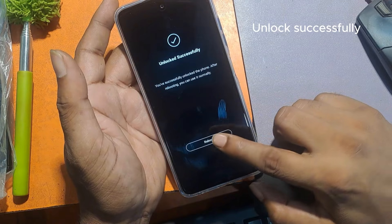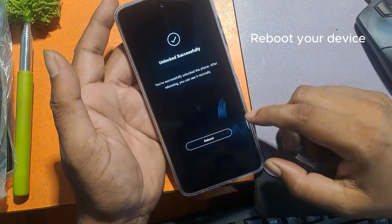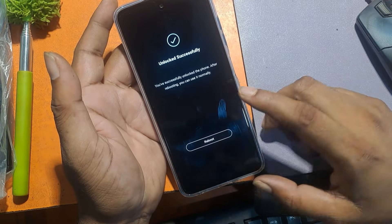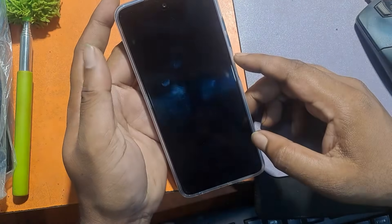Unlock successfully. Reboot your device. Okay.